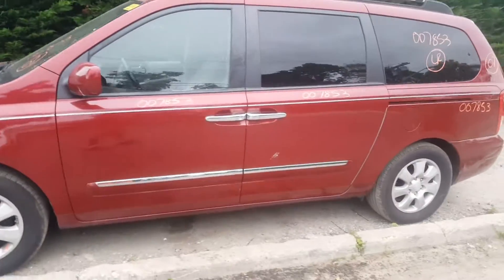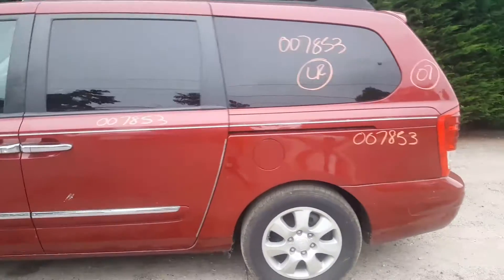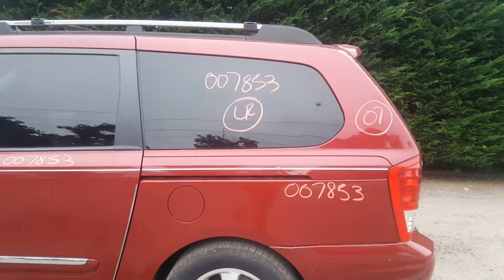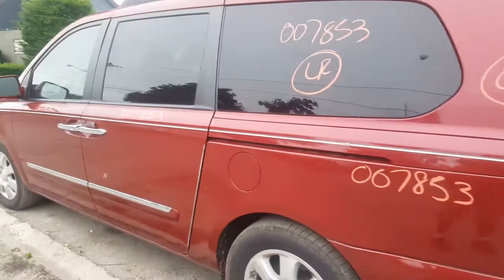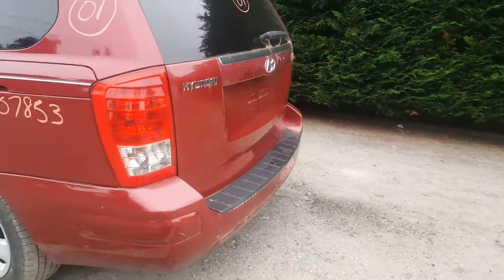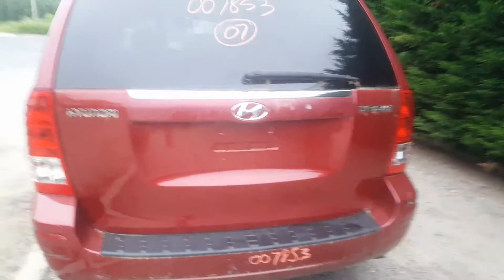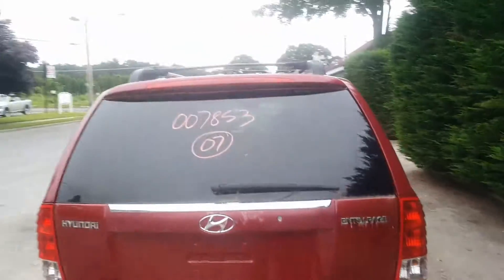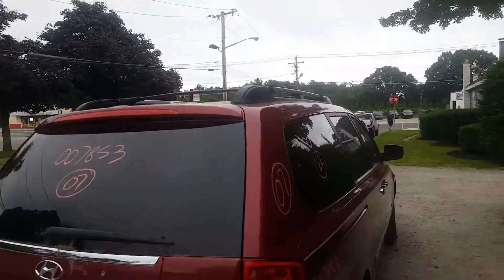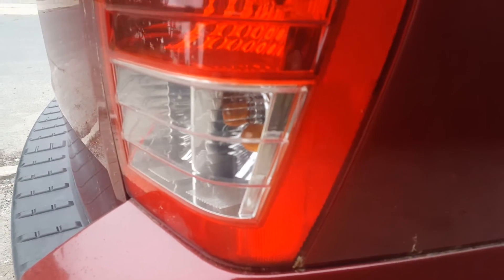Got alloy wheels, set of four, privacy tinted glass, these are power quarter windows, these are also power sliders. Tail light good, rear bumper cover is no good. Got a tailgate, heat wiper, privacy. Roof rack up there with the crossbars. Right side tail light is good, good for a crack right there if you can see it.